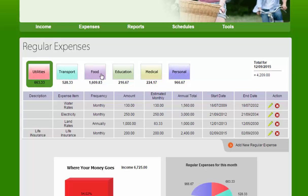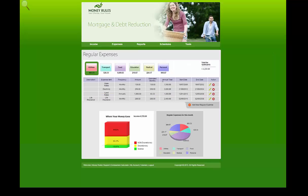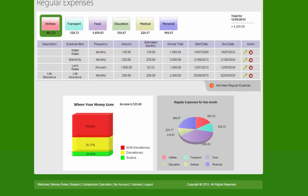We'll have a look at all of the regular expenses such as utilities, transport, food, education, medical, personal and any others. These are all calculated on a monthly basis and in this particular case these people have spending of $4,600 on non-discretionary items, or 54% of their total income is spent on non-discretionary. That means they must pay it or something will be turned off or taken away.